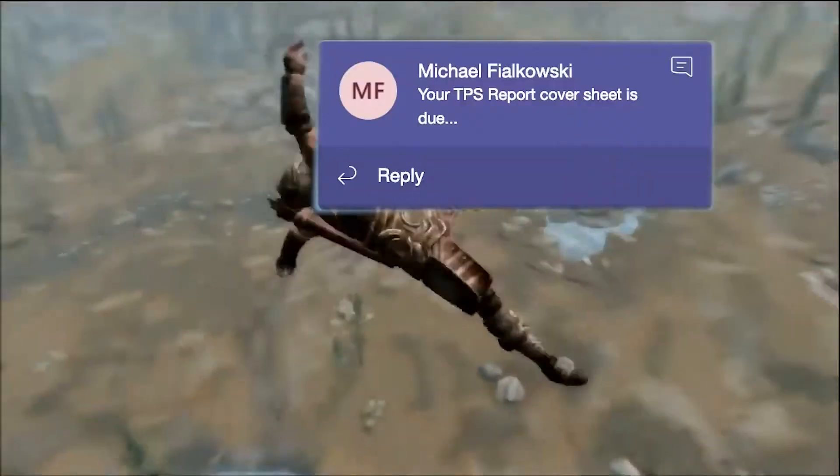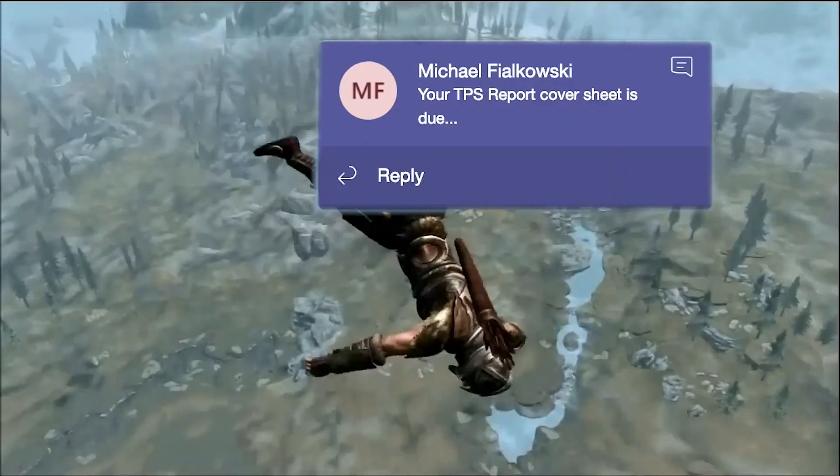The TPS report cover sheet — we have this come up on screen right now. TPS report cover sheet, obviously a call out to Office Space. And look at that: for-to-client VPN.